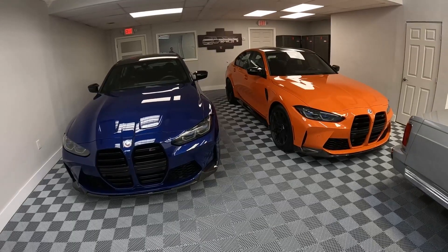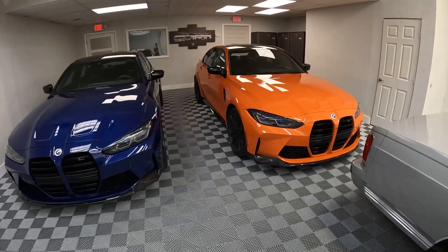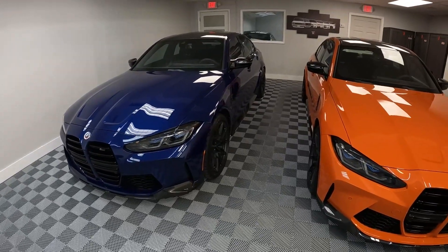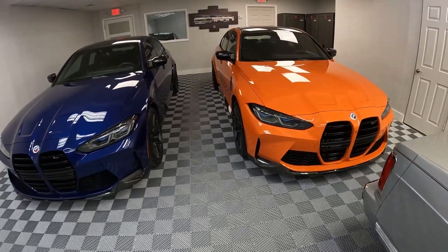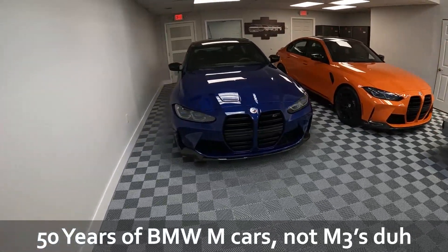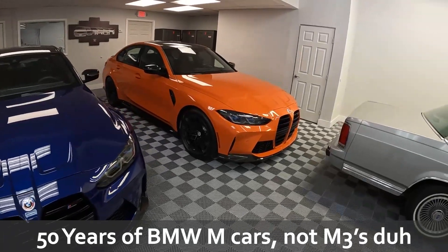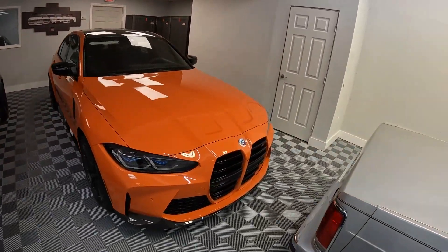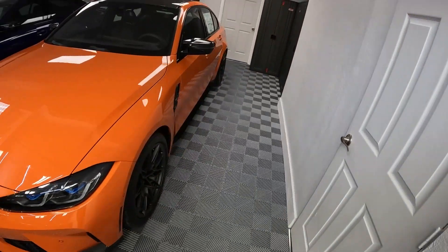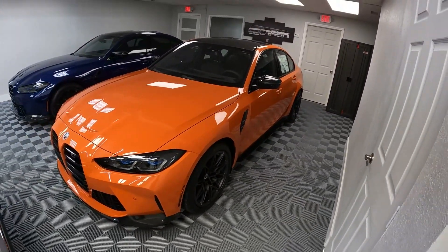Both of these are special editions — they are the Edition 50 Years, which commemorates 50 years of M3s. I just want to quickly show you the cars; they're pretty cool. Some extra features and some cosmetic add-ons and doodads that are available on the M3 50 Years editions.